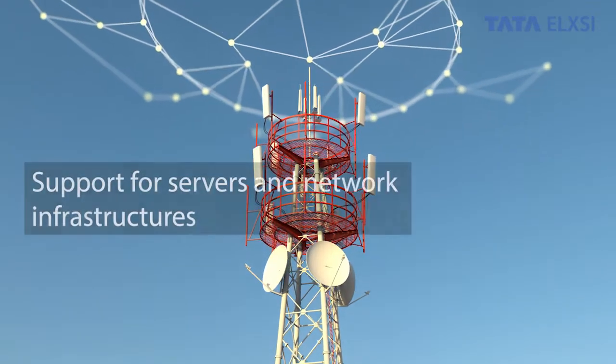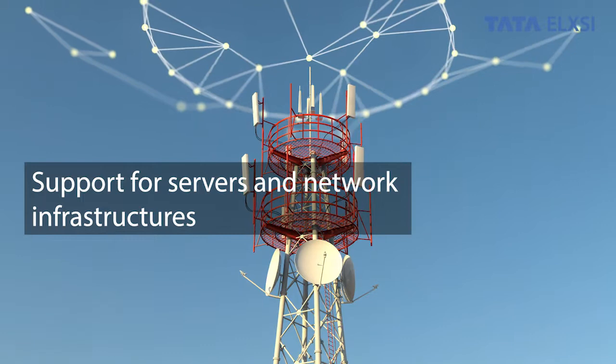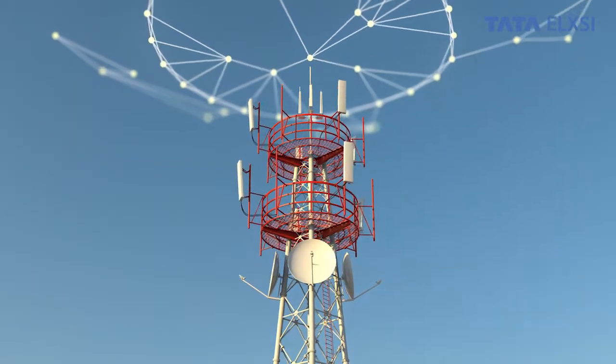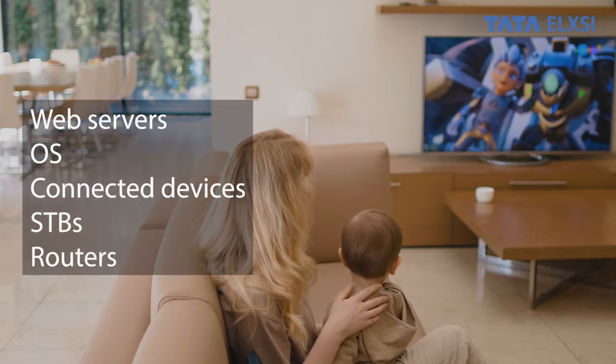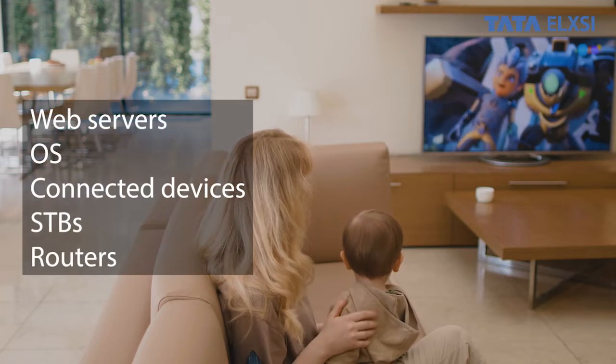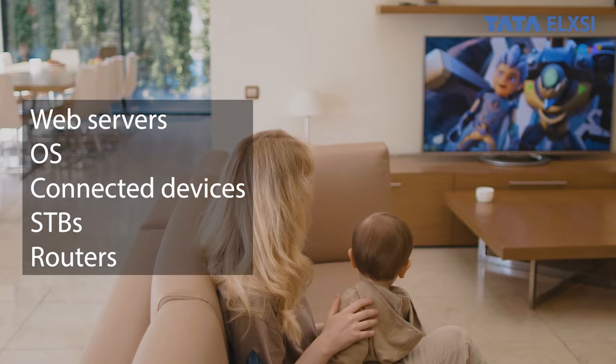Our service is extendable to servers and network infrastructures. Now protect your connected devices, web servers, OS, web applications, STBs, head-end servers, and routers.